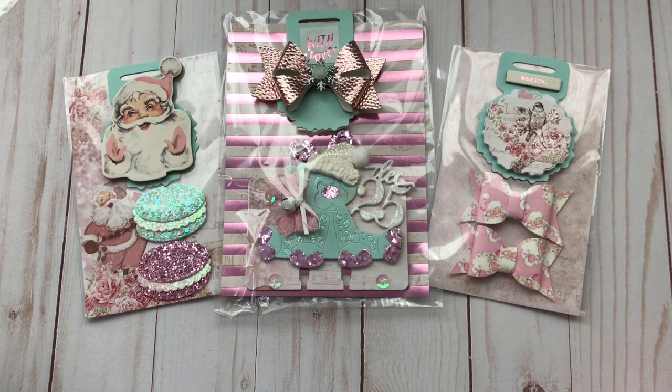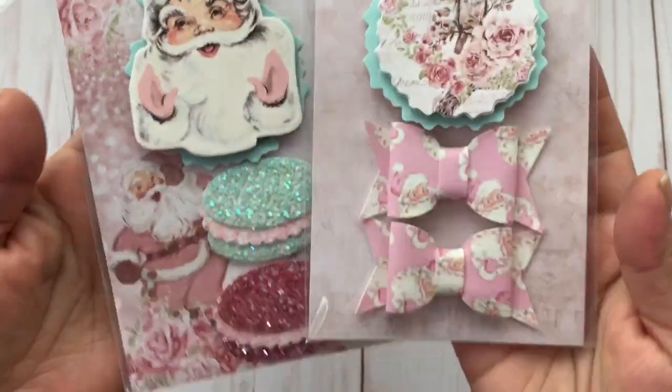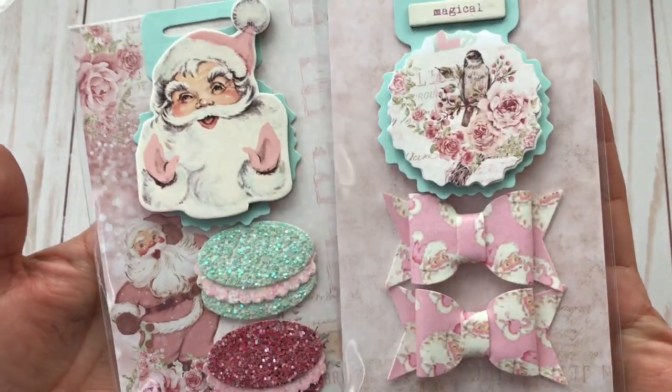Hello everyone and welcome back. I have another entry, and this is coming from Betty who is Scrappassion01 here on YouTube. Look at her beautiful entry, you guys. Let me share with you her embellishments — these are so adorable. She used the Santa Baby Collection.